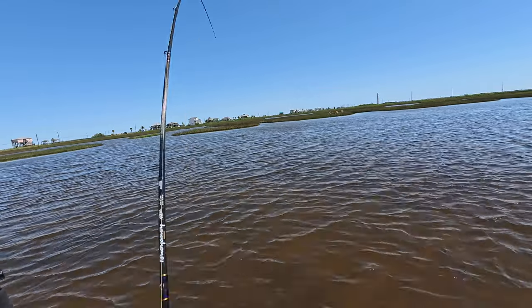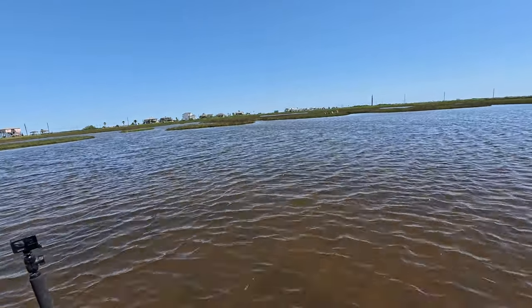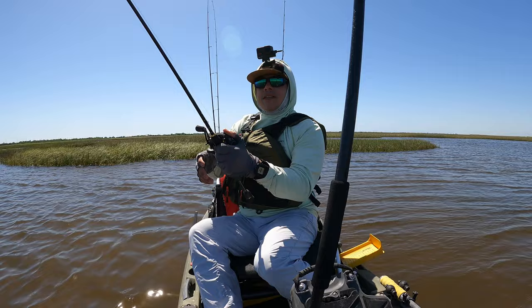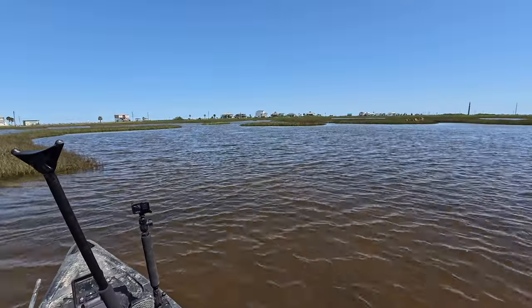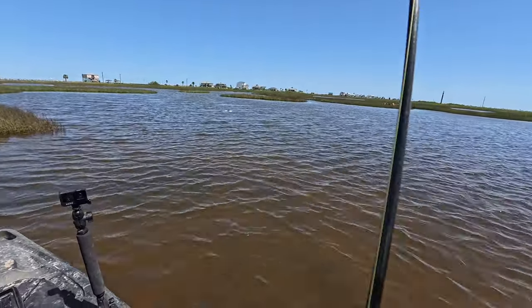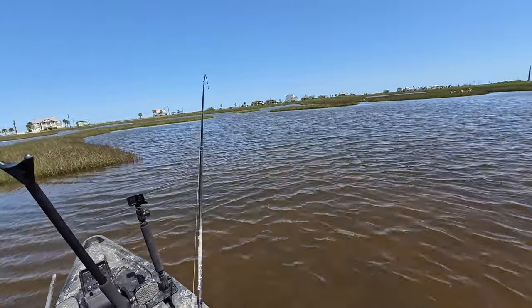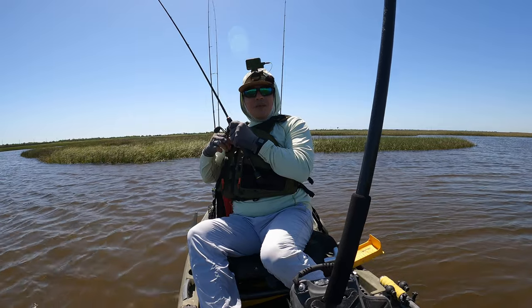That was a nice thump right there. I'm glad I did the blind cast thing. I told myself you need to cast over there because lots of mullet were getting spooked. Sure enough — there we are. Nice redfish. Roadside waterway, baby!